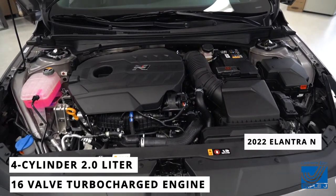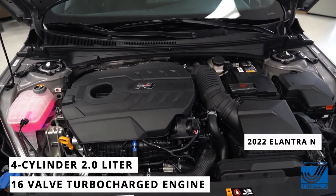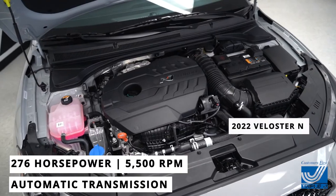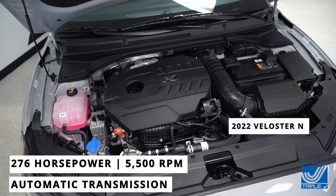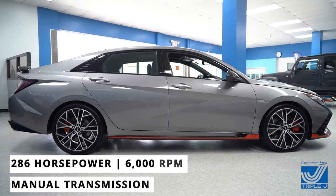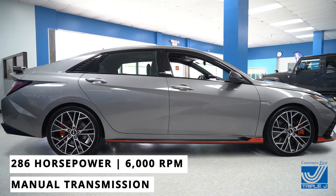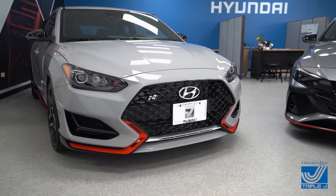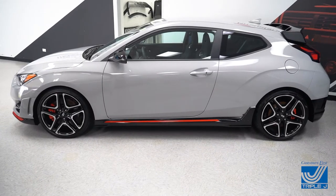Both vehicles come with a 4-cylinder 2.0-liter 16-valve turbocharged engine that puts out an impressive 276 horsepower at 5,500 RPM for the automatic transmission, or 286 horsepower at 6,000 RPM with the manual transmission. This gives you the power you need and the fuel efficiency you deserve.